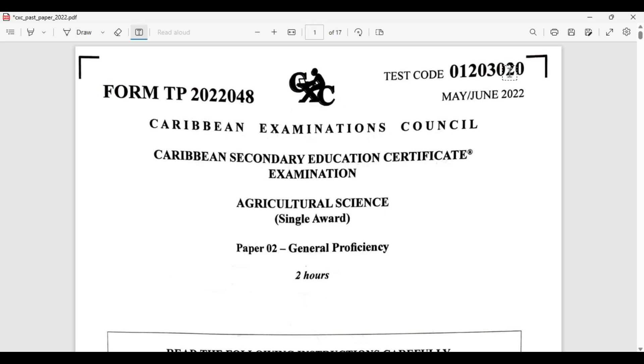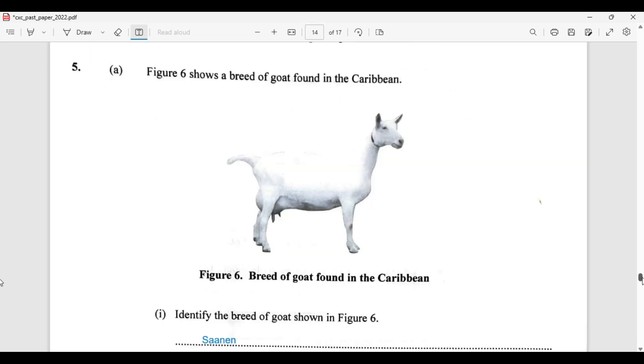We're going to be looking at question number 5 today, so let's hop right into that. Figure 6 shows a breed of goat found in the Caribbean. We are tasked to identify the goat shown in Figure 6.